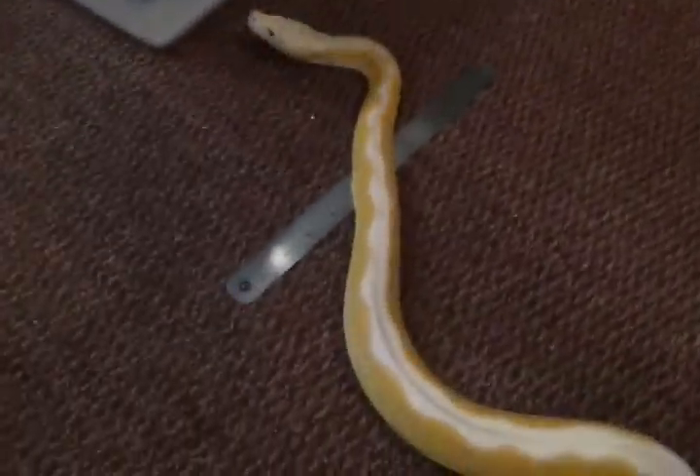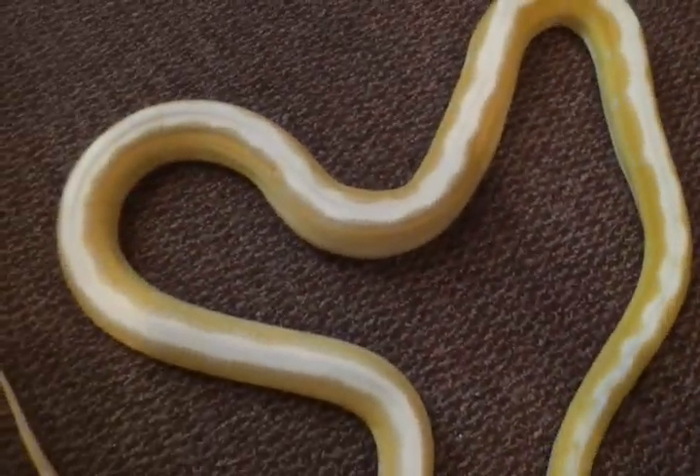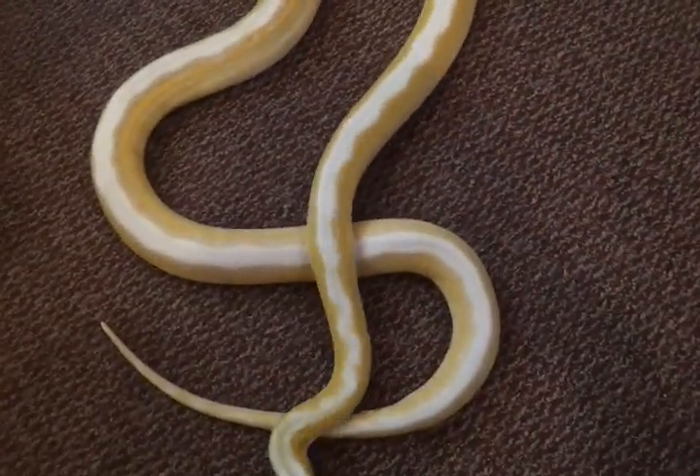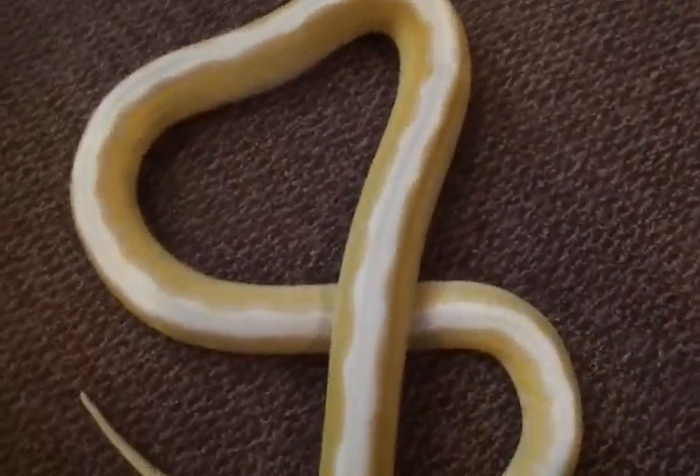I got him directly from Bob Clark, and when I got him he was really a little worm. But since he's been here he's really put on some good size and good length. I don't know what I want to breed him to — I'm thinking of going platinum maybe, or Sunfire — but we'll see what happens with that one. As you can see, he's getting some good length to him.